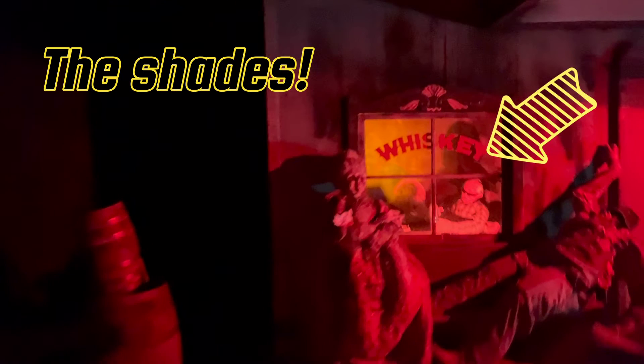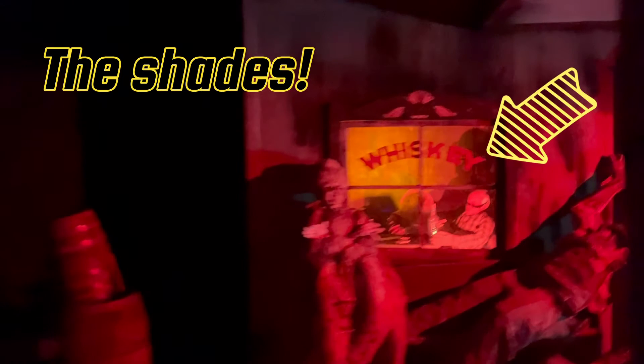There's a guy sitting in one of the little houses off to the left, in the saloon, that has on like Terminator-style sunglasses. Jen noticed it maybe three or four times ago we rode it, a few months ago. I think I got it on video this time, so we're going to drop that clip in here — I'll slow it down and put a little arrow pointing to where it is. That way next time you're here, you can look for yourself and find the guy in Terminator glasses inside the Blazing Fury.